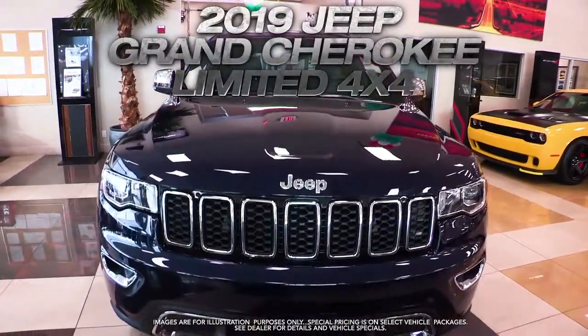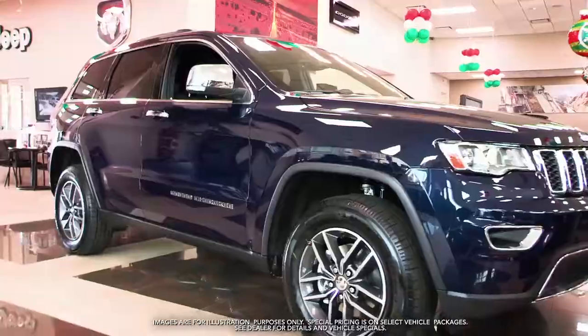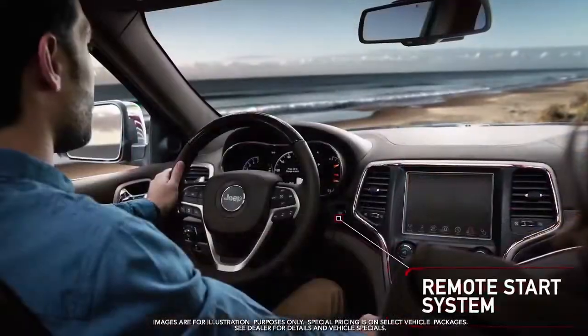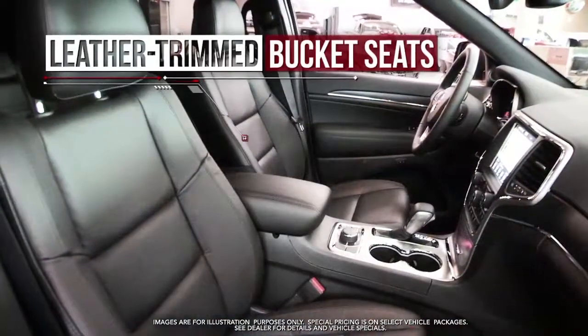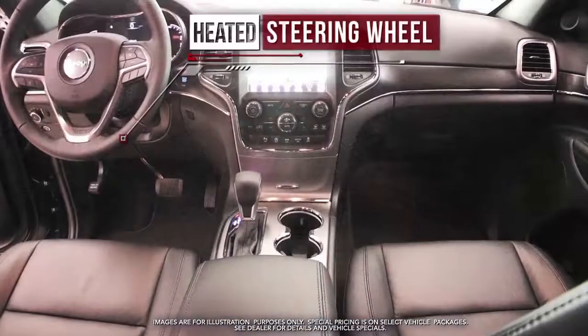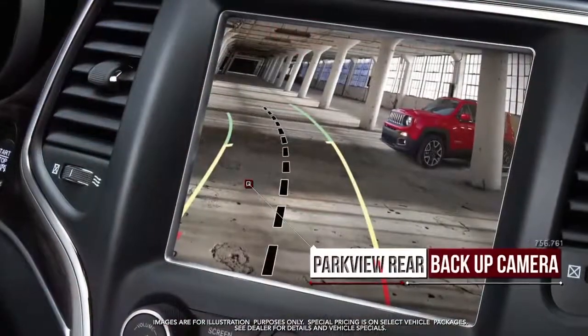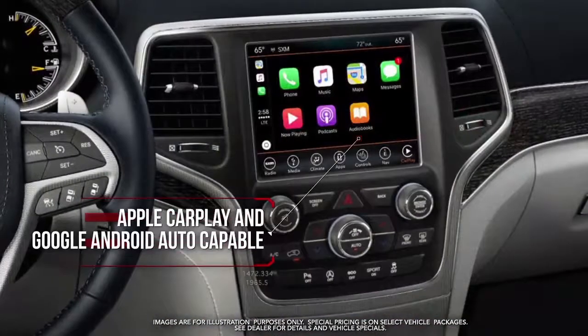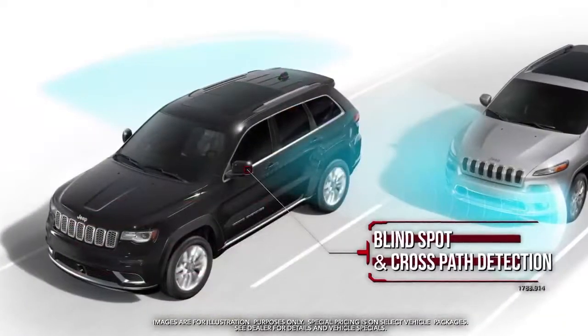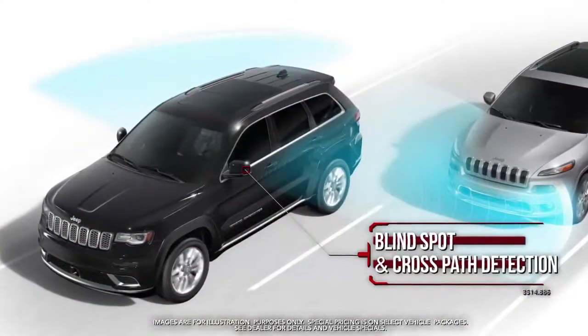Get the new Jeep Grand Cherokee Limited with 18-inch gray aluminum wheels, power lift gate, remote start system, leather-trimmed bucket seats, heated front and second row seats, heated steering wheel, Parkview rear backup camera, Apple CarPlay and Google Android Auto capable, blind spot and cross path detection, and more.